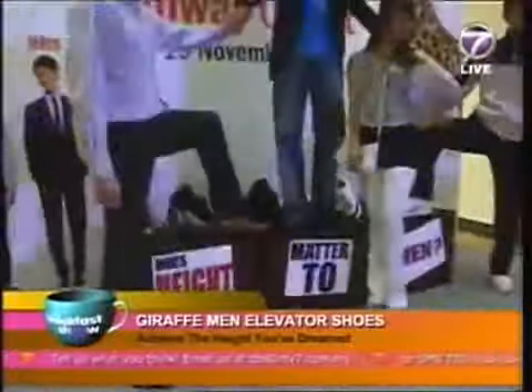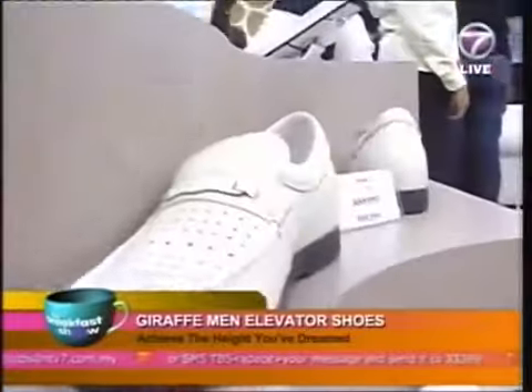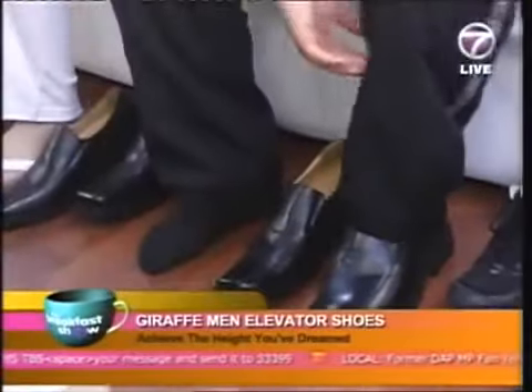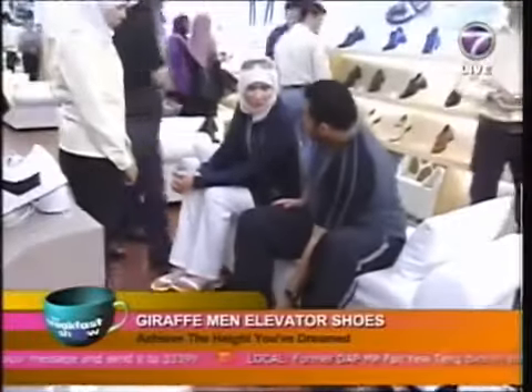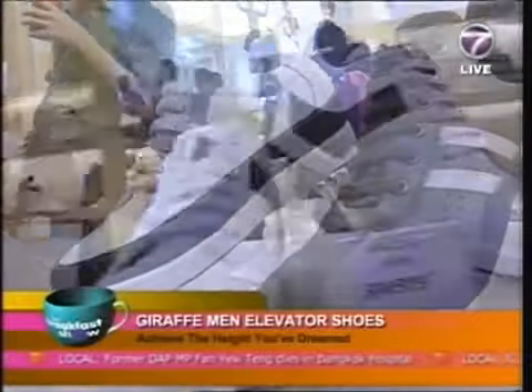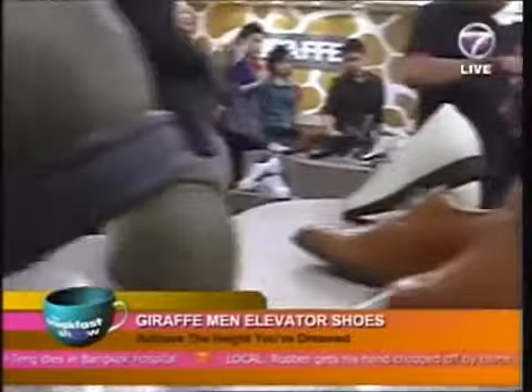Unlike most elevated shoes, Giraffe shoes help reduce the pressure of body weight on the feet by 90%. This will leave you feeling comfortable, as you will not feel like you are walking on heels. And thanks to the HexComfort nanotechnology, not only will you feel comfortable, but you will also achieve a better posture.